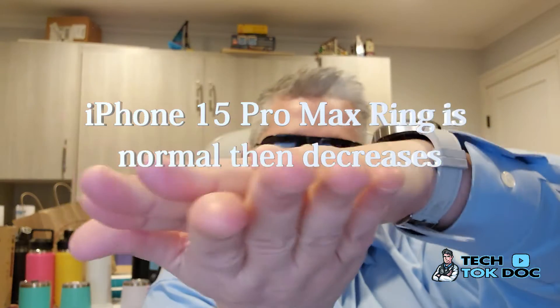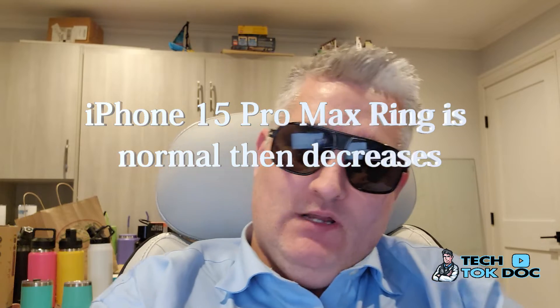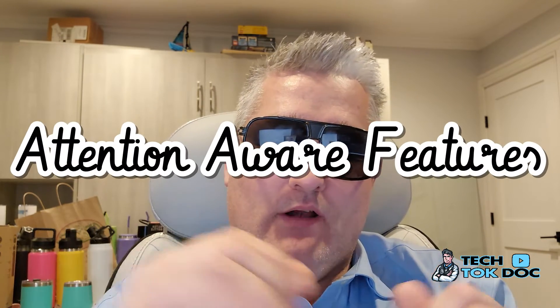Imagine if you were receiving this ring on your phone — you wouldn't be able to hear it. It would basically go from normal volume and then go down, down, down, just like this. You're hearing it loud and then it's like a decrescendo — it goes much lower. What I'm telling you about is the Attention Aware feature.